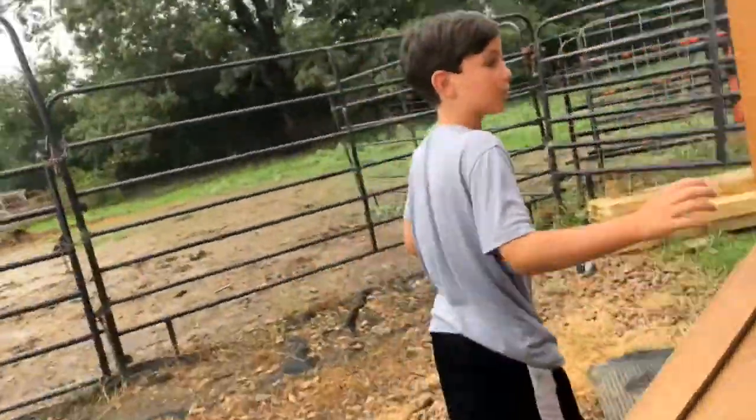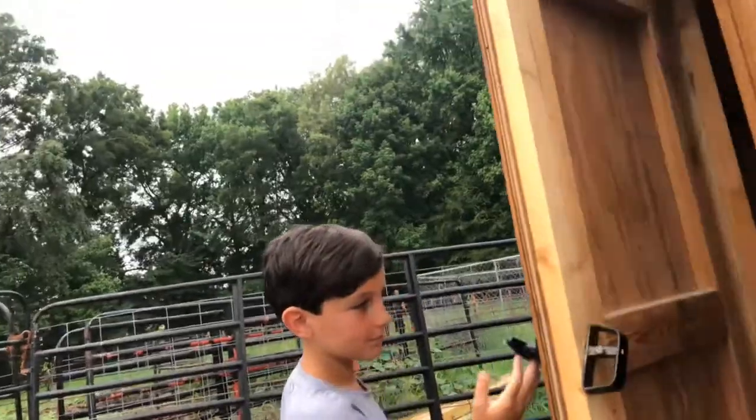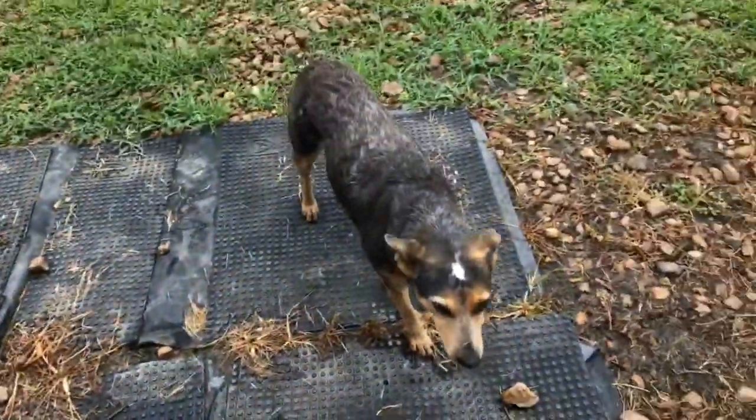And this is where they roost at night. And here is our dog Bella. She is a blue heeler.